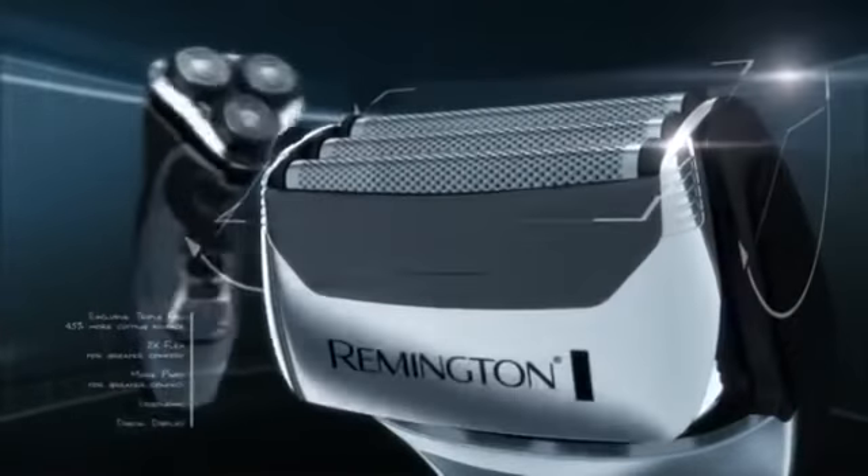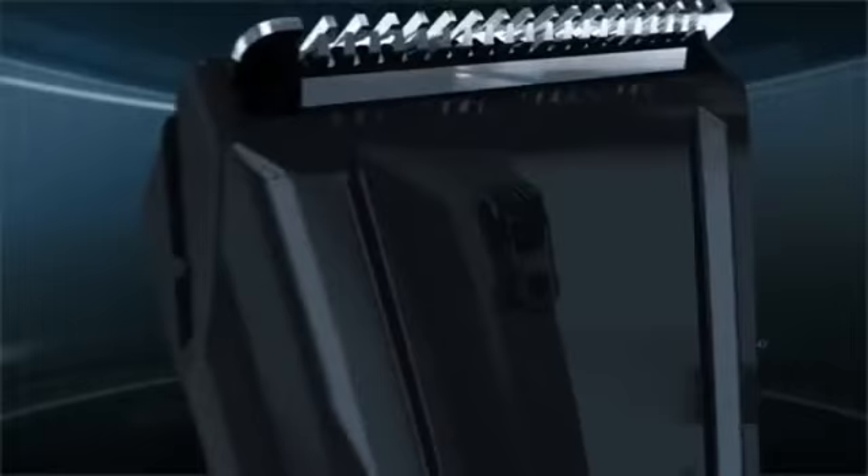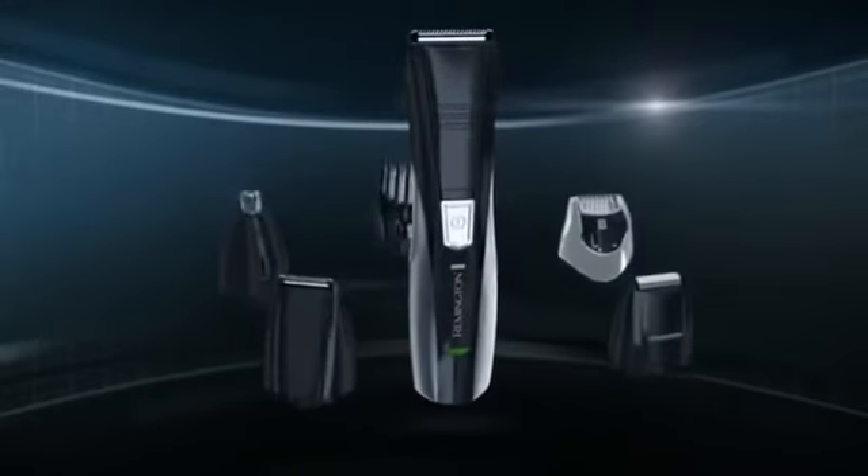With necks that pivot and heads that flex in all directions, and the new Remington 8-in-1 personal groomer that puts unmatched versatility and precision right in your hand.